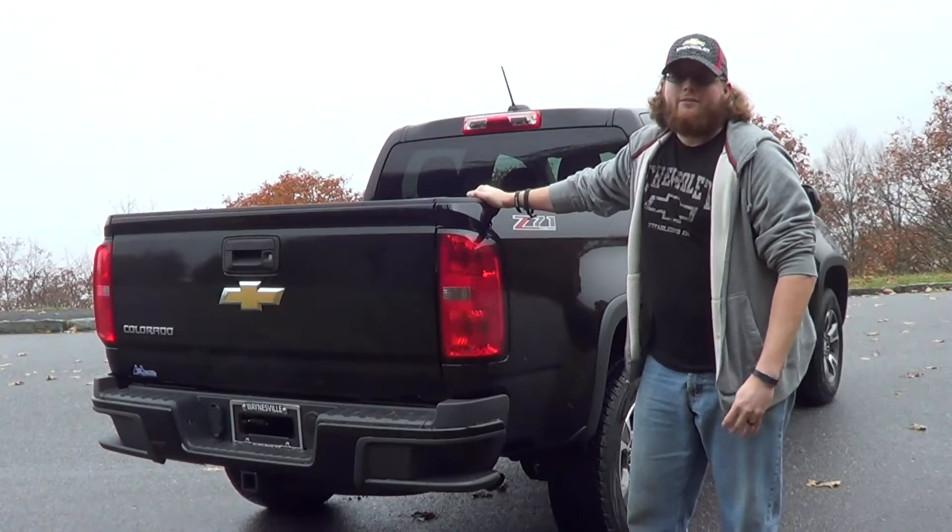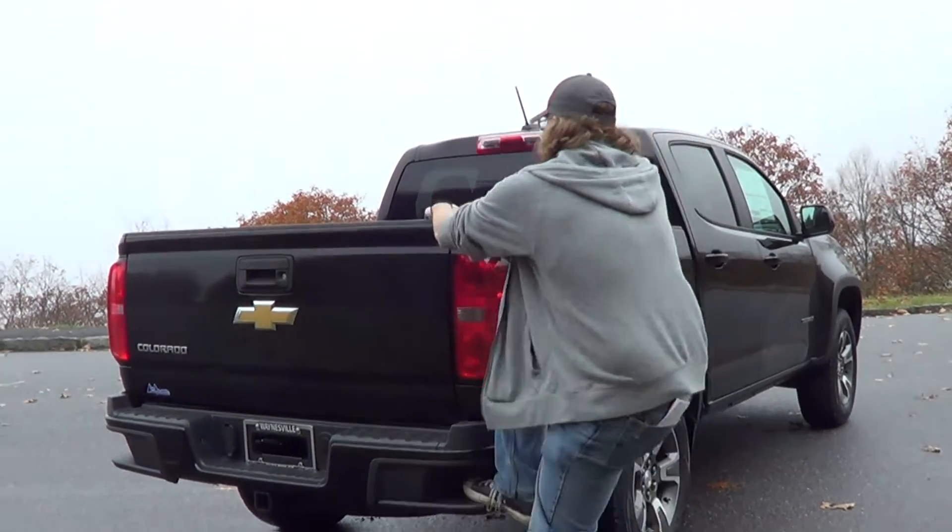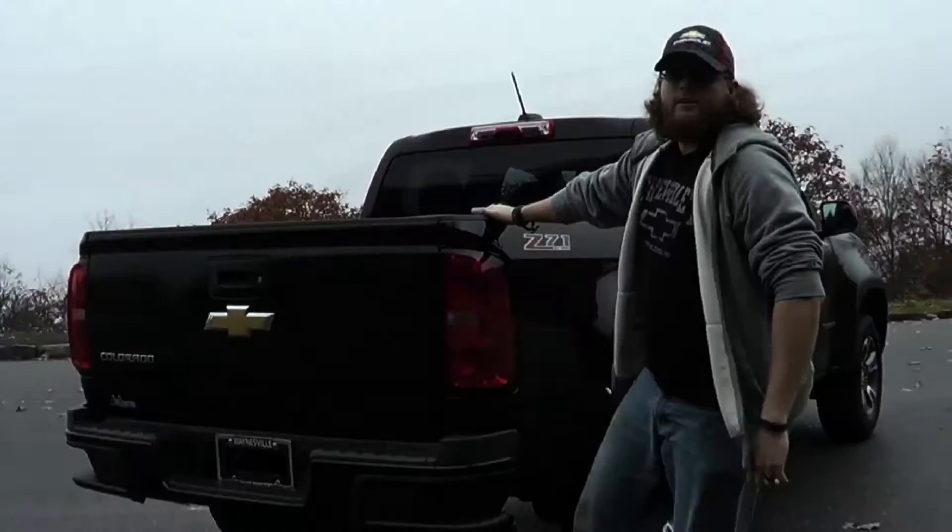Also standard on all 2015 Chevy Colorados is the popular corner step rear bumper to help you get into and out of the back of the truck with ease.